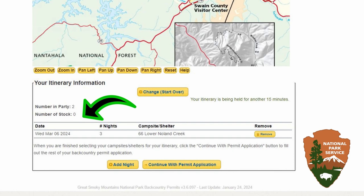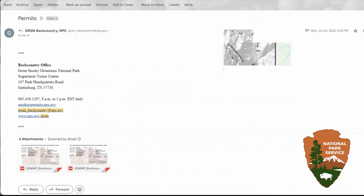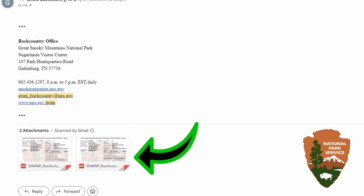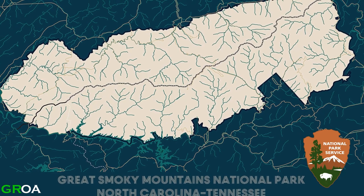You'll then be asked to confirm your trip itinerary, and then you'll be asked to enter your personal and payment information on the next couple of screens. Once you've paid, a PDF of your backcountry permit will be emailed to you, and you're asked to carry it with you at all times during your camping trip.